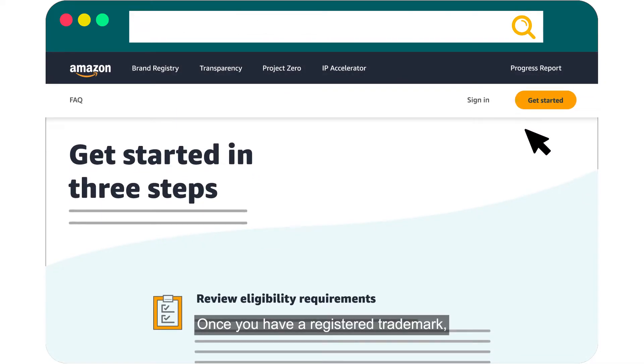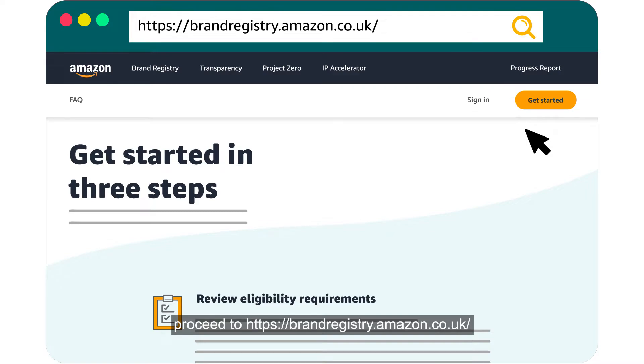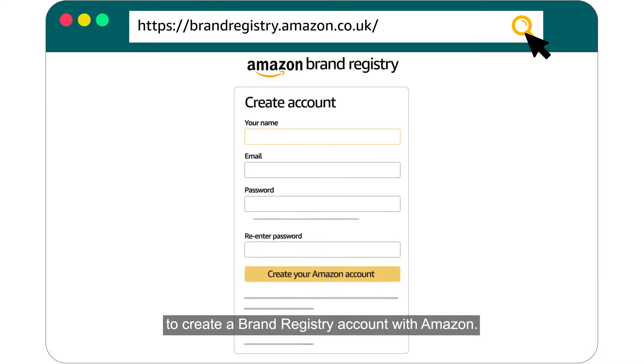Once you have a registered trademark, proceed to brandregistry.amazon.co.uk to create a Brand Registry account with Amazon.